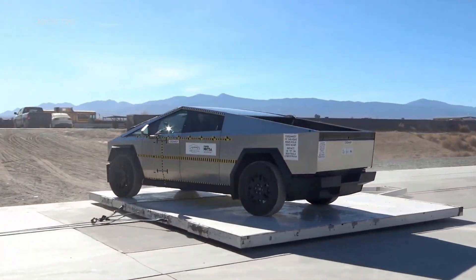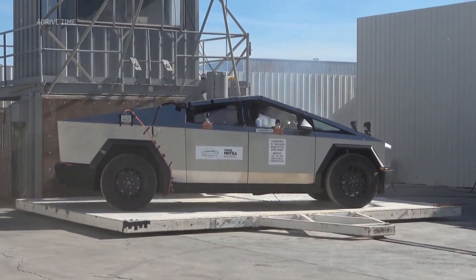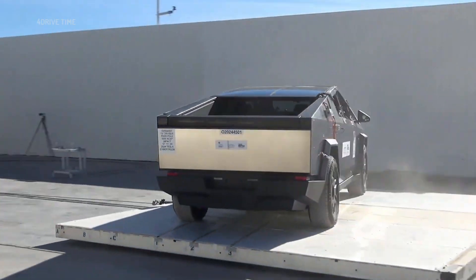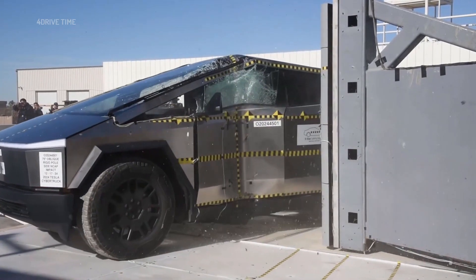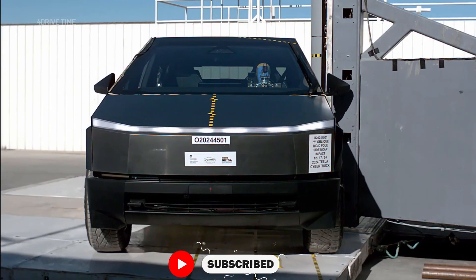Next up, the side impact evaluation. This test simulates an intersection collision between two vehicles. According to NHTSA, a moving non-rigid barrier, angled at 27 degrees, is crashed into the driver's side of the test vehicle at 38.5 miles per hour. Here the Cybertruck earned another 5-star rating.